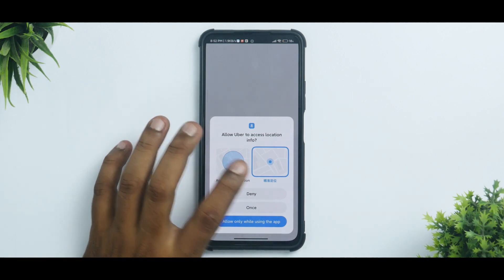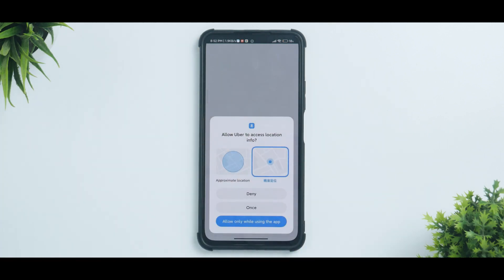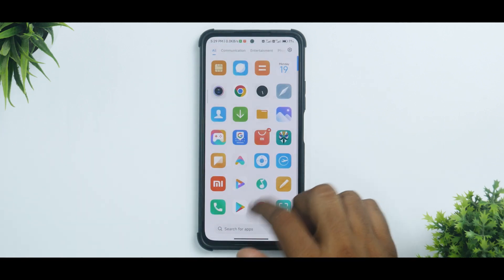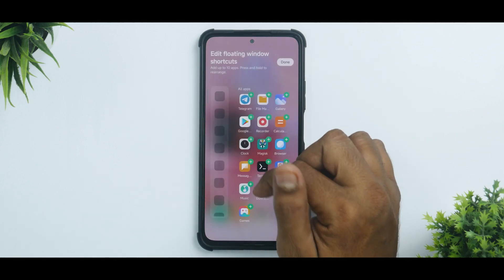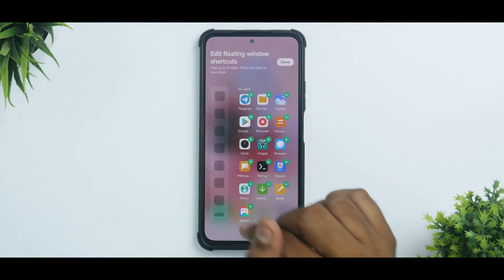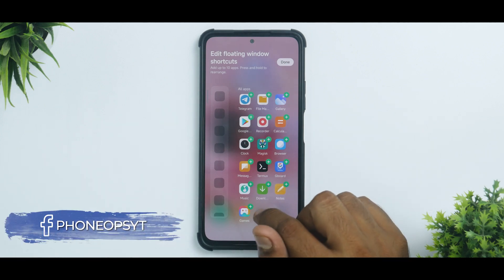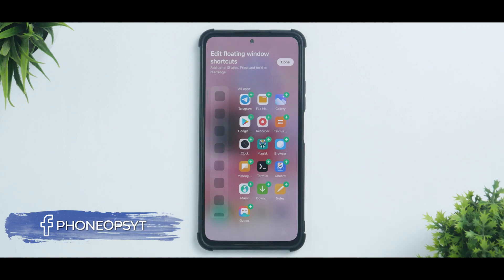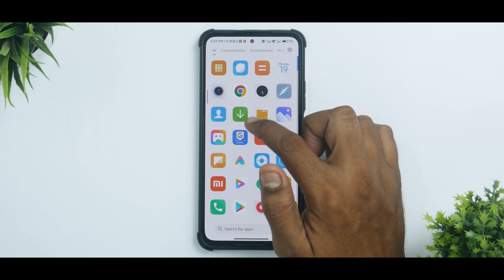Location permissions also have a new user interface — Approximate Location and Precise Location — looking very close to Android 13 with different colors and shapes. The Sidebar has also changed: in MIUI 14, you will be able to pin app actions or app shortcuts, so tapping it triggers the app action directly. That is going to be a neat addition.